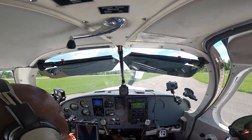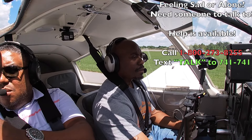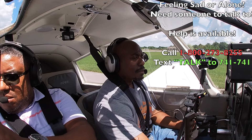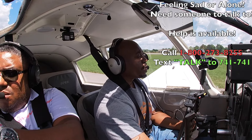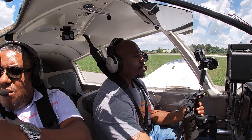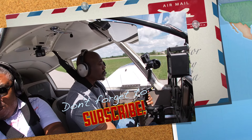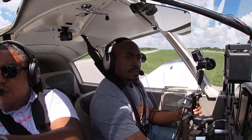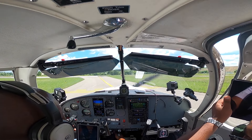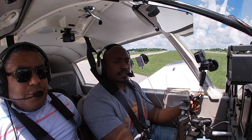I still can't believe that the next time the wheels touch pavement, it will be in my airplane's home airport. That is just so amazing to me. This whole trip has been phenomenal. I've really gotten the opportunity to get to know this airplane, to feel its characteristics, and to really appreciate its cross-country capabilities. We're going to pull up here to the hold short line and do a run-up.